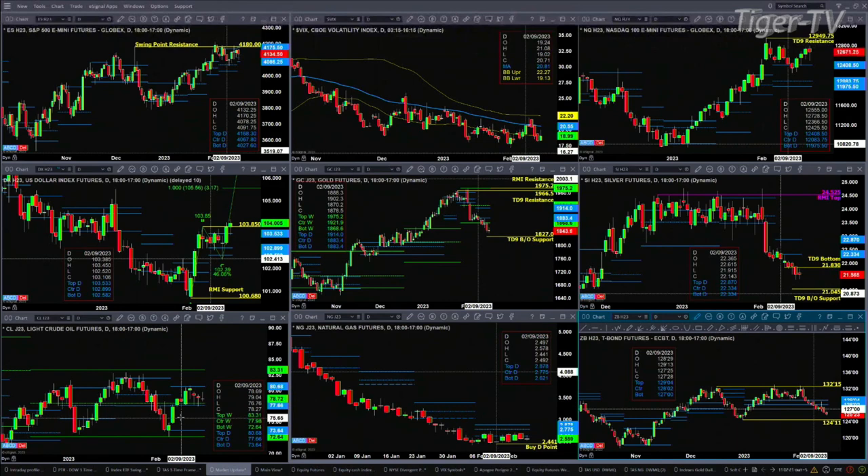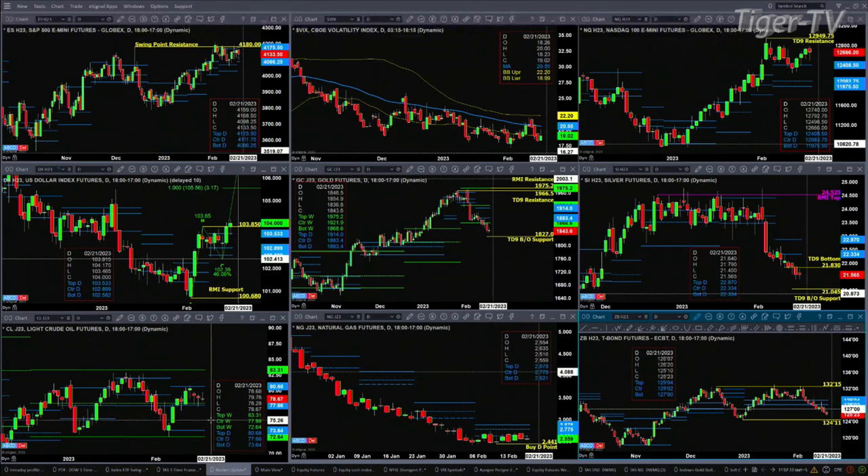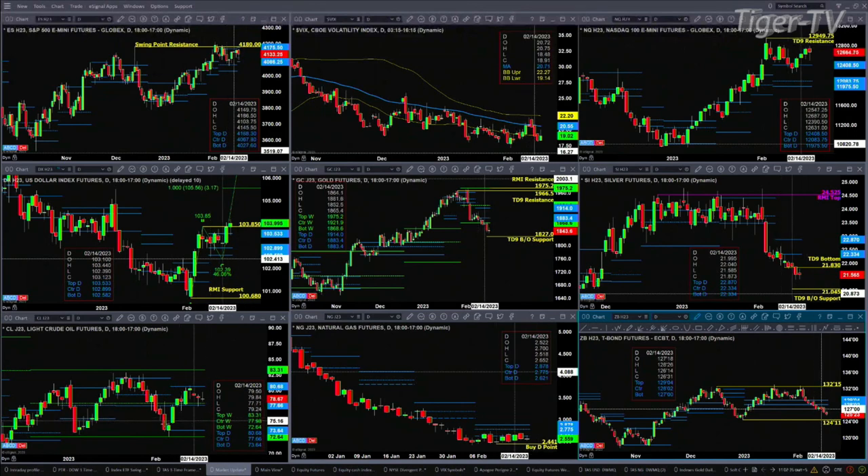The natural gas contract — this is the April contract — does have a buy the D point pattern. That would be negated with a close below $2.44. Right now price is dealing with profile resistance levels at 262, 277, then 287.